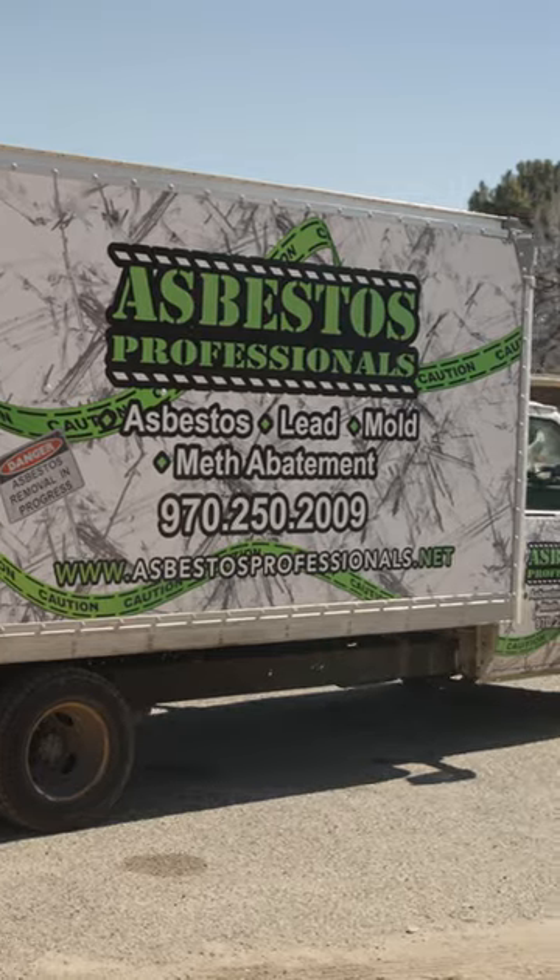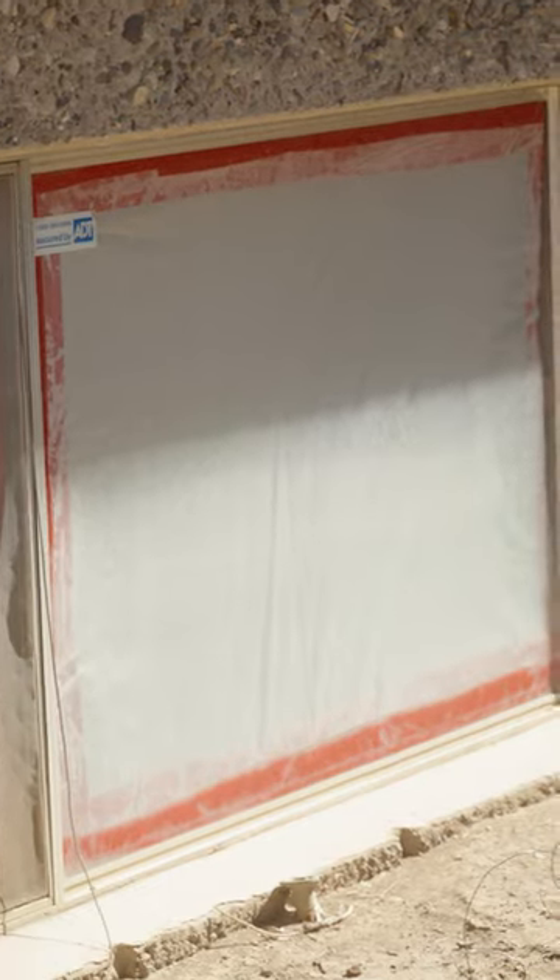You can see that they've got full containment, so the house is fully contained. Basically, it's a bubble. You can see on all the windows how everything's closed up, taped shut. They have their negative air machines going, pulling in good fresh air, filtering that air that they exhaust out.